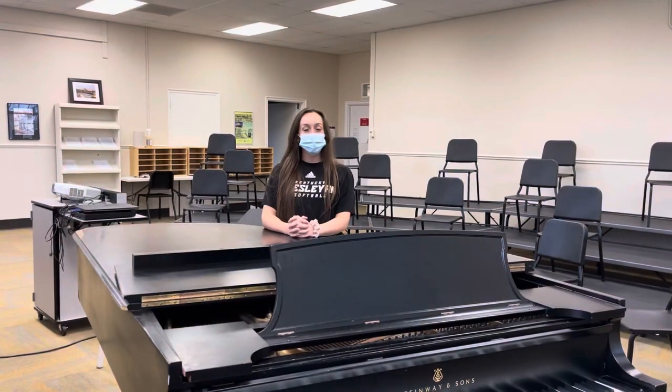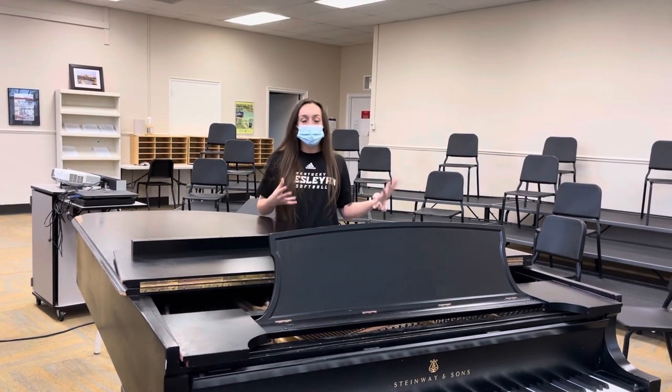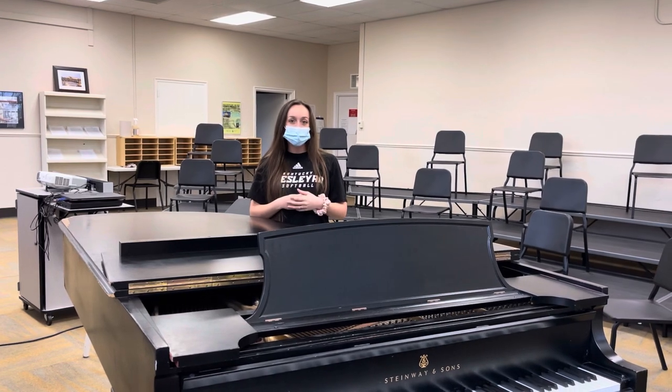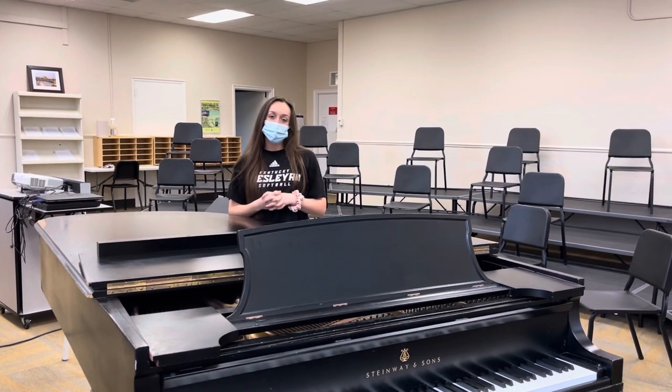Here we are continuing our tour in our administration building. I'm going to let you in on a little secret — I cannot sing. But here we are in our choir room, where our Wesleyan singers practice throughout the day and throughout the week. It is nice to go down the hallway and be able to hear them practice and enhance their choir skills.